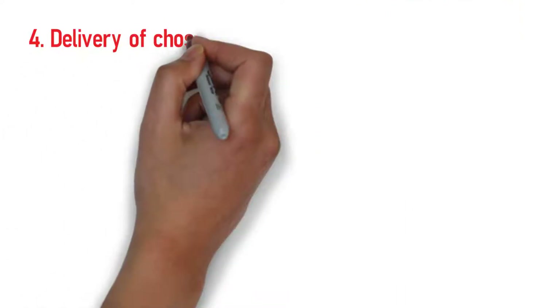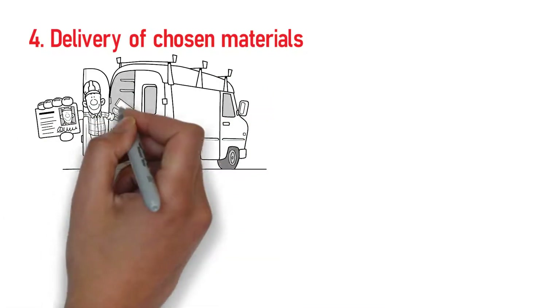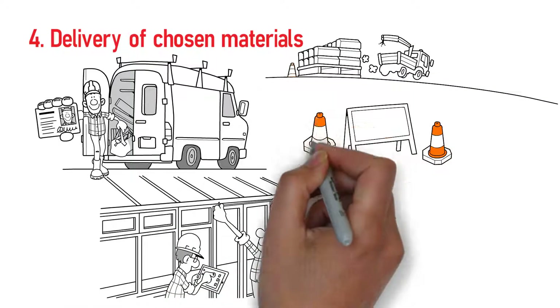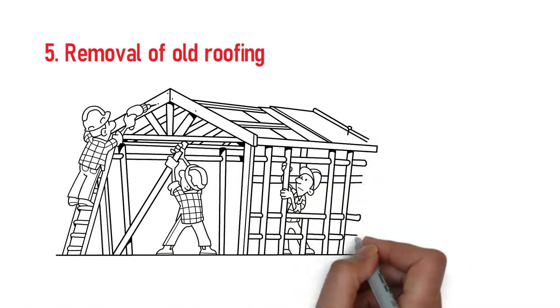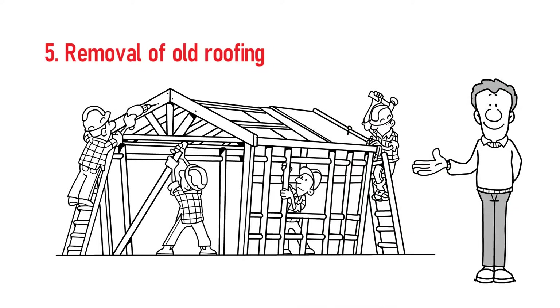Step 4: Delivery of chosen materials. The materials will be delivered to your address for installation. Before the roofers begin the actual re-roofing process, safety rails and other temporary structures will be installed based on site conditions. Step 5: Remove old roofing. Your old roof will be removed, and battens, valleys, and external extrusions mentioned at the quotation stage will be removed and readied for replacement.